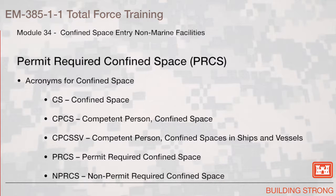Permit Required Confined Space. Common Acronyms for Confined Spaces: CS — Confined Space. CPCS — Competent Person, Confined Space. CPCSSV — Competent Person, Confined Spaces in Ships and Vessels. PRCS — Permit Required Confined Space. NPRCS — Non-Permit Required Confined Space.